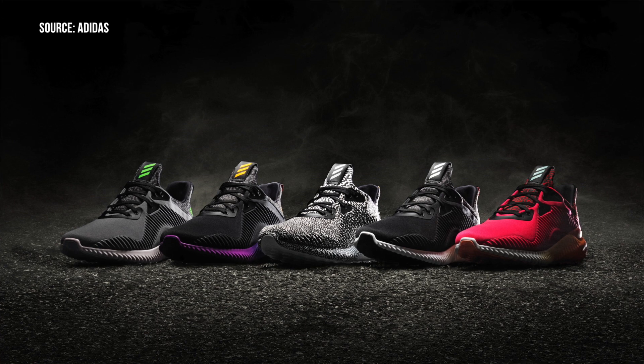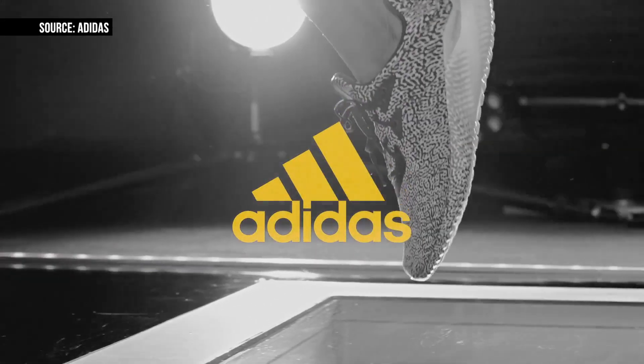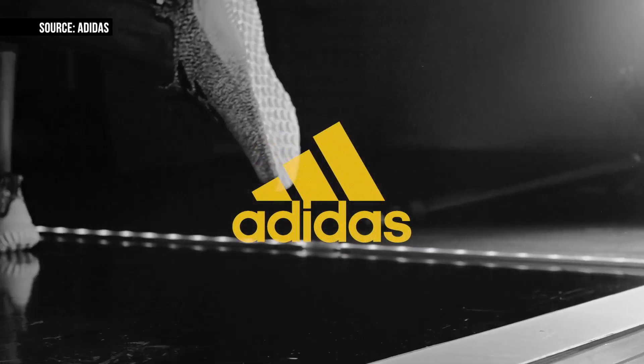To be honest, the Alpha Bounce kind of gives me the whole tubular feel, but either way, they have a ton of colorways coming down the line. They have a pretty dope black and white, sort of zebra static style colorway that's actually available today, and pricing for these is only $100.